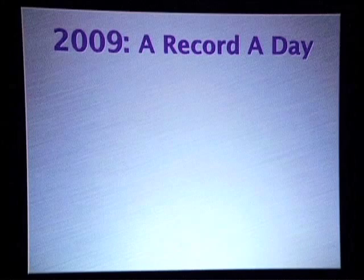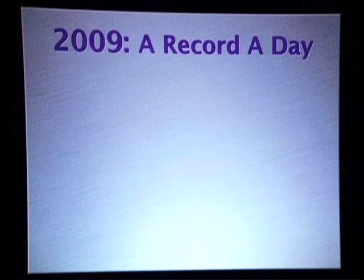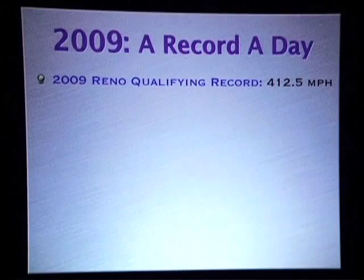In 2009, just this past September in Reno, it was a record a day. It was great. We had a wonderful, wonderful year at Reno. We set a qualifying record of 412 miles an hour.